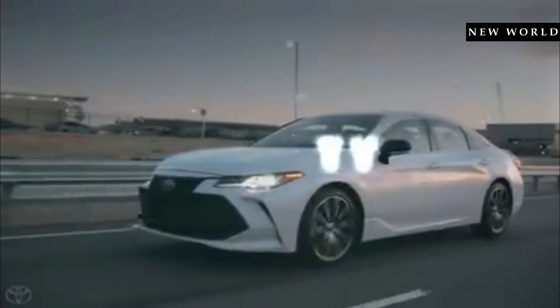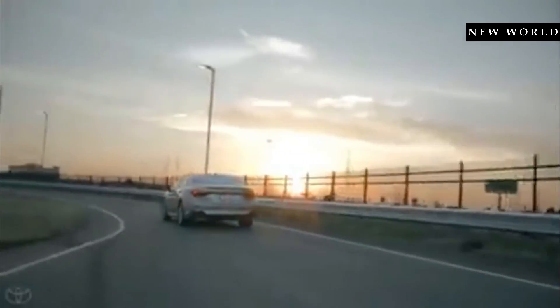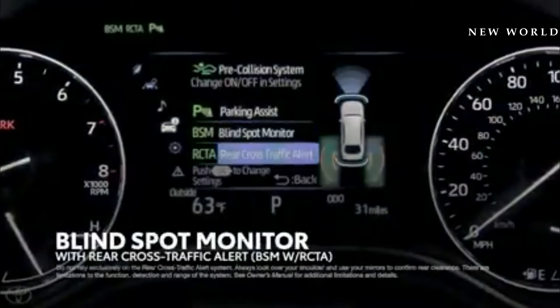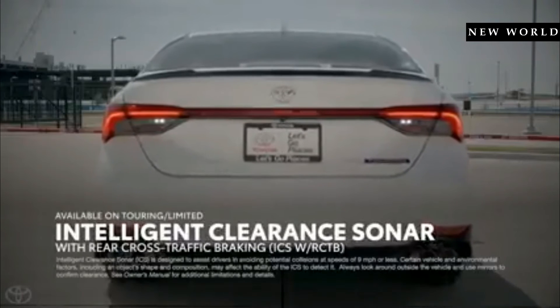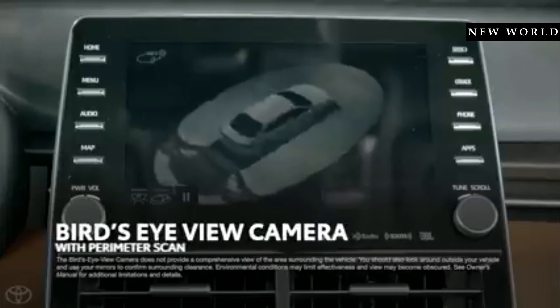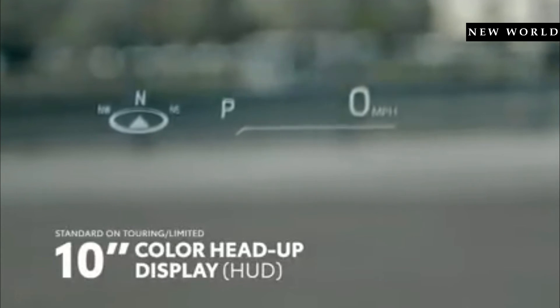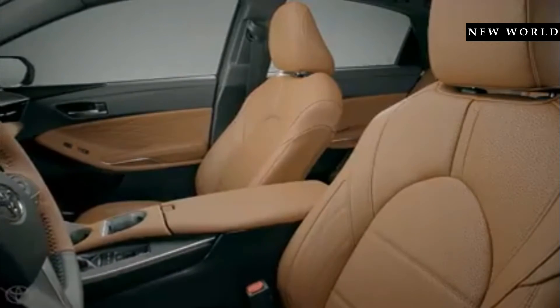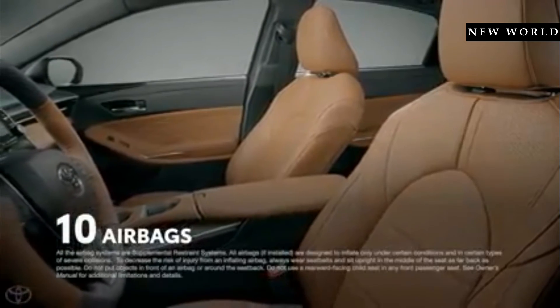The 2019 Avalon is a serious showcase for Toyota's latest safety technology. This includes standard Star Safety System and Toyota Safety Sense P functionality on all models, as well as an astonishing list of individual safety and driver assistance systems including standard blind-spot monitor with rear cross-traffic alert, electronic parking brake with brake hold, available intelligent clearance sonar and rear cross-traffic braking, bird's-eye view camera with perimeter scan, and even a 10-inch head-up display system. This enormous list of safety features is rounded off by a comprehensive array of 10 airbags mounted throughout the cabin.